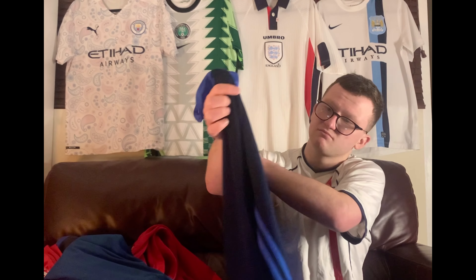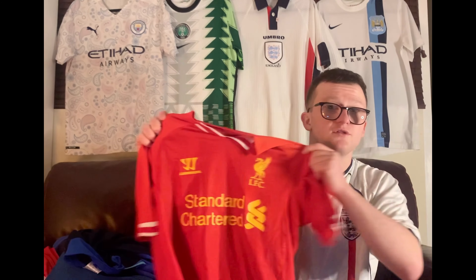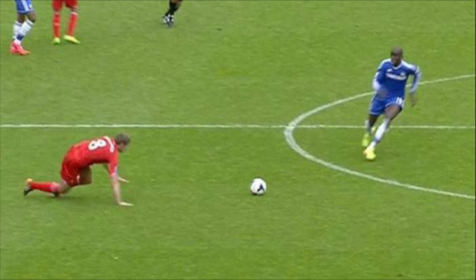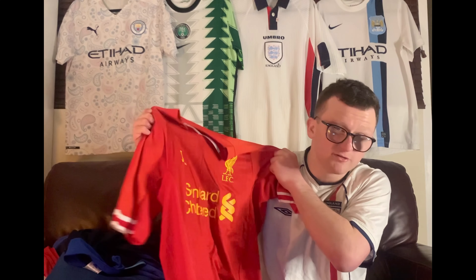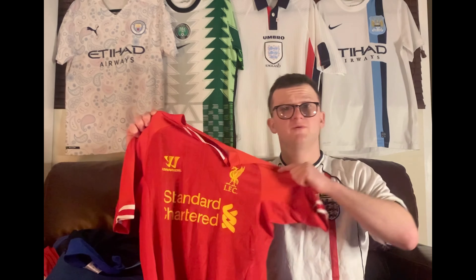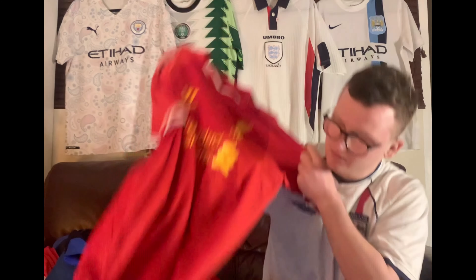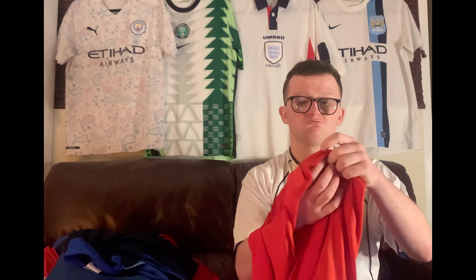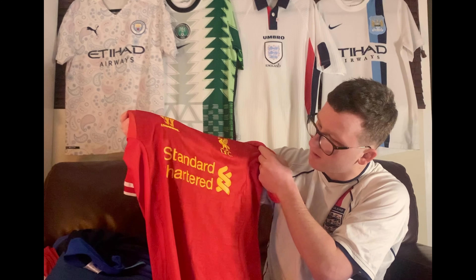I've got this Liverpool shirt from 2013-2014 — the year that Gerrard slipped, if I'm not wrong. Warrior shirts — they're pretty rubbish — but this was found at a kilo sale as well. It's in great condition, there's nothing wrong with it, it's a medium, and it's got like a little imprint of the badges throughout.